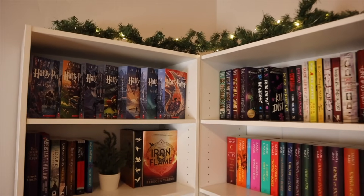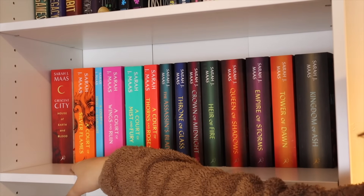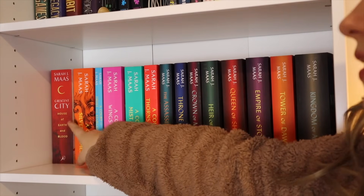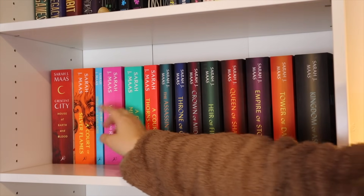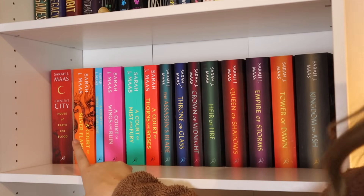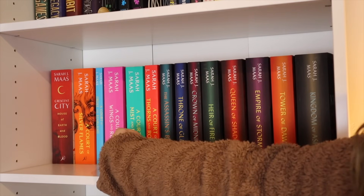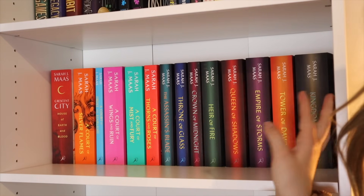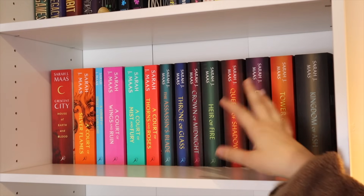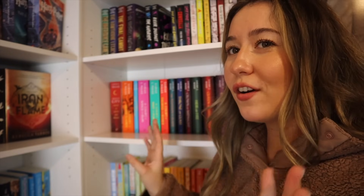Moving on to the second shelf — I am obsessed with this shelf, I love it so much. Starting off right here I've got my Sarah J. Maas shelf. I have the first book of Crescent City and then A Court of Thorns and Roses — I know it's backwards, I just like it that way personally rather than two reds. And then right here I've got the Throne of Glass series. I love these covers so much. It's just very cohesive — that's honestly probably the most cohesive shelf that I have.